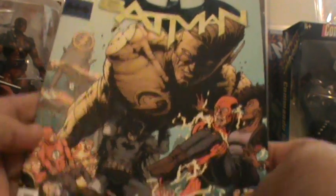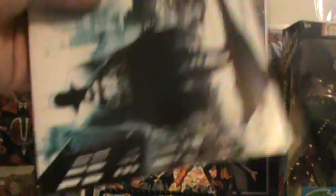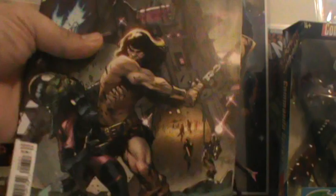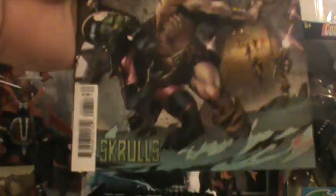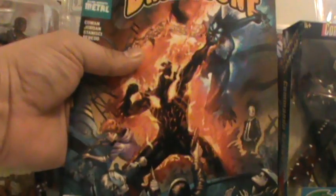This is Batman 64. This is the A cover right there, and then of course that's the B cover. And this is Conan the Barbarian number three — this is the Skrulls cover, the only one I liked. This is the Curse of Brimstone. This has been a good story right here. I've really been digging this story. Interior art's good. Story's good.